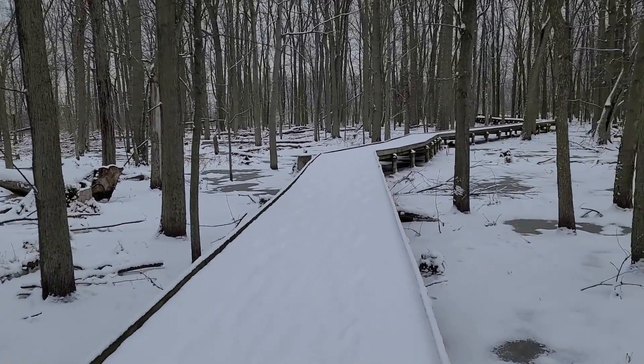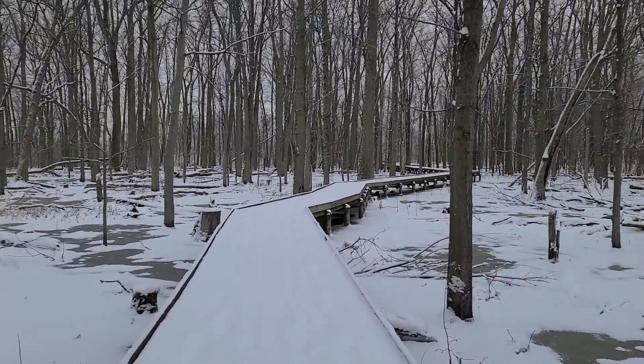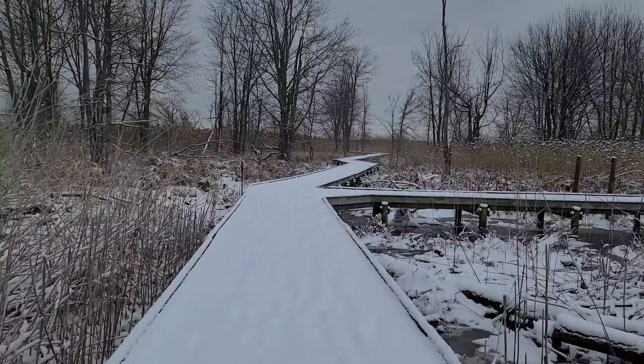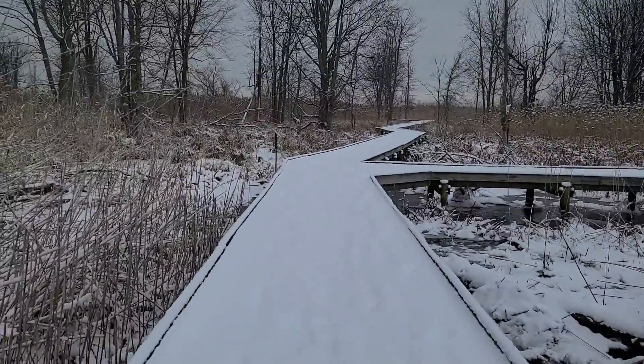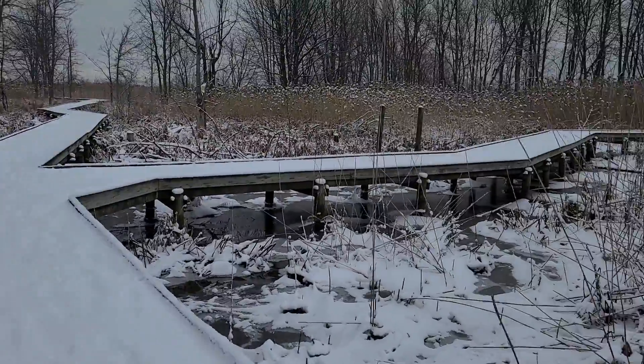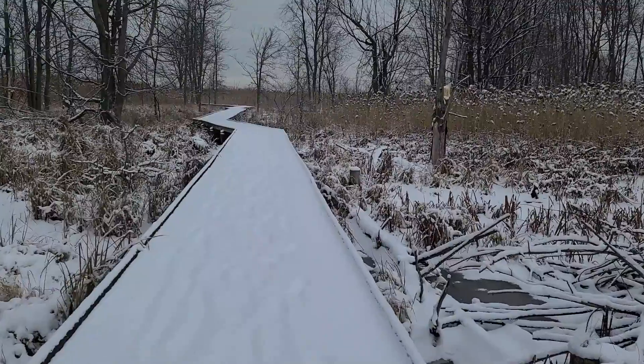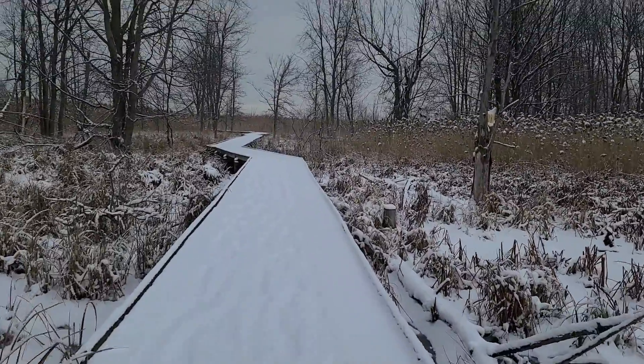We continue on to the more open marshy area along the big loop and approach another junction. We're going to want to continue straight, but if we went to the right we would go to a nice lookout trail — a very short trail farther down into the marsh. We'll continue to head for the observation tower.